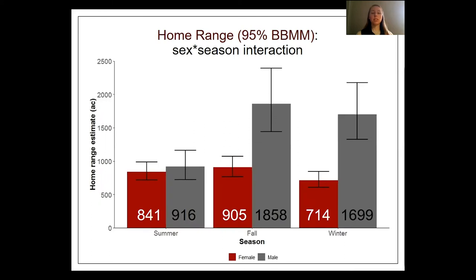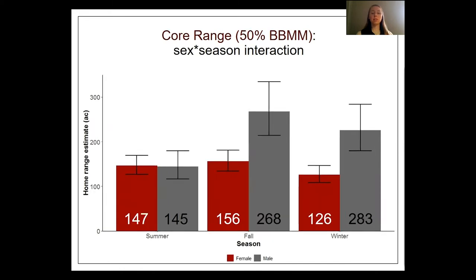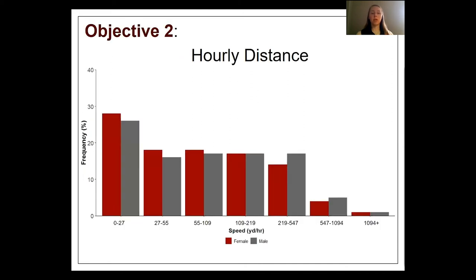At the seasonal level, there was a sex and season interaction among home range sizes. In the summer, both sexes had relatively comparable home range sizes, while during the fall and winter males had larger home ranges than females. Males also had larger core ranges in the fall and winter. Nilgai were most active during the crepuscular periods, peaking during dawn and dusk, with higher rates of activity at night than during the day. The median distance traveled was 63 yards per hour for females and 75 yards per hour for males.